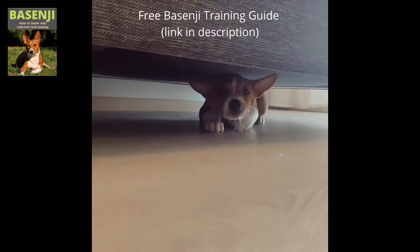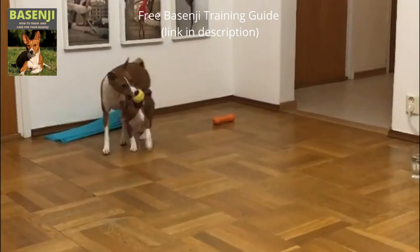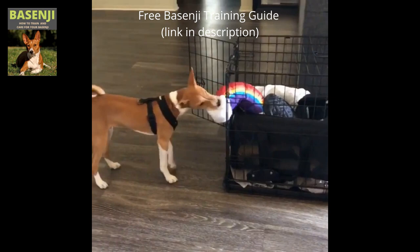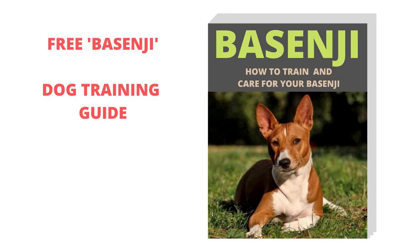Before we go any further, if you enjoy our content, don't forget to like and share it. Please subscribe to receive notifications when we publish new dog-related content. Also check out our Basenji guide — it contains useful information for Basenji dog owners or for people who plan on getting one. This guide will show you how to care for your Basenji and how to effectively train him. You can download this Basenji ebook free of charge by visiting the link below in the video description.